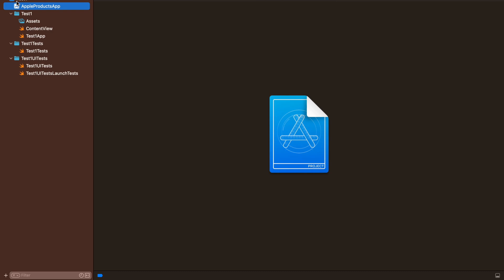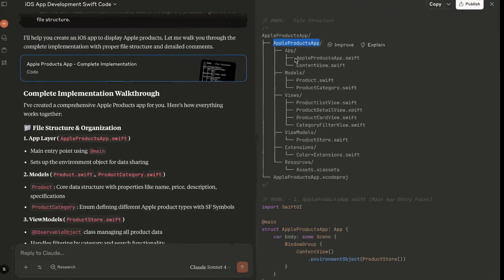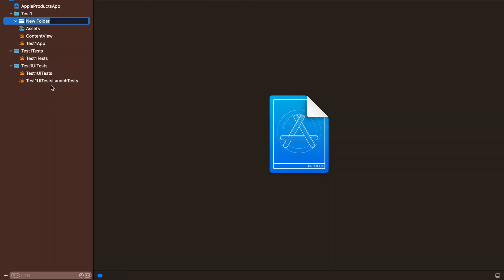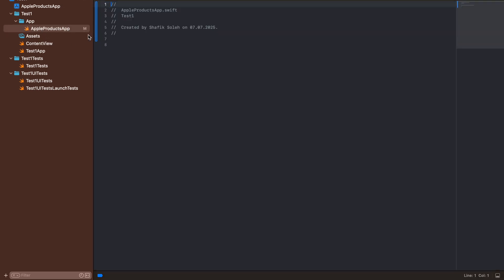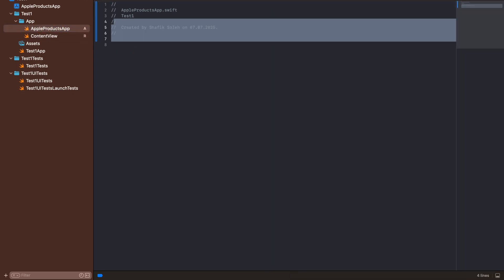Now let's do the individual folders. I'll copy the app name and create a folder called 'App' by right-clicking and selecting New Folder. Inside it we need the sub-files — for example 'AppleProductApp.swift'. Since it's already a Swift file, I'll go to New Empty File, paste the name, and create it. We already have ContentView.swift, so I'll just move it into the App folder.